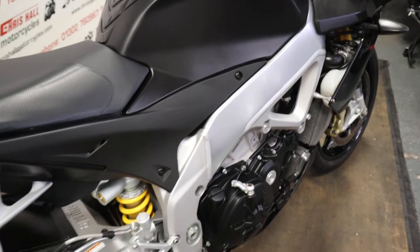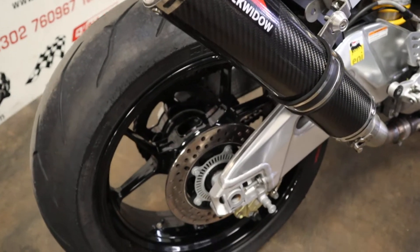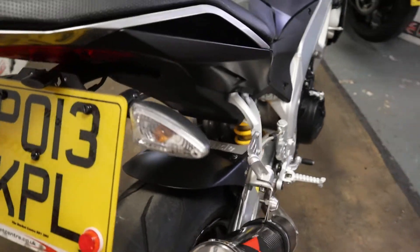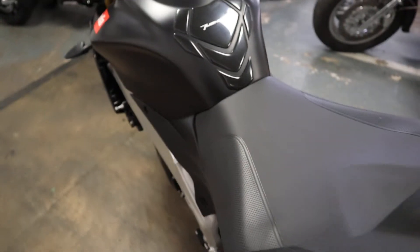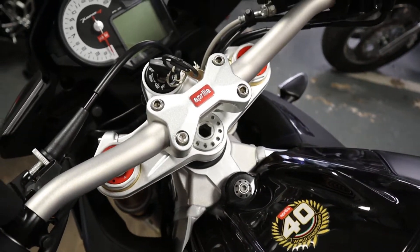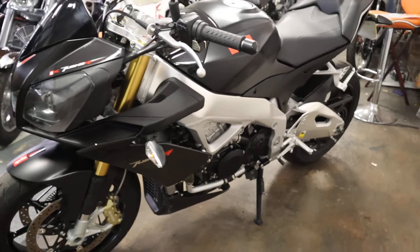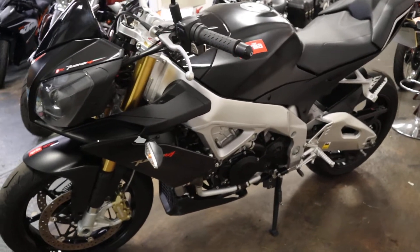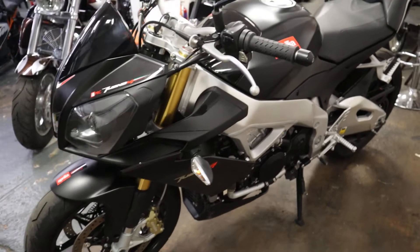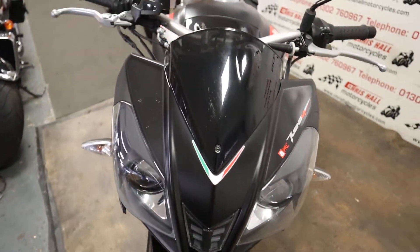In stock today. If you've got any questions on this particular bike, give me a call on 01302 760 967, or you can email me at chrisallmotorcycles@googlemail.com. You're more than welcome to come down and look at the bike in person — just call ahead so you don't miss out and it's not already sold. Also allows me to get the kettle on for you. We do take bikes in part exchange, and we are also buying bikes, so give us a call.